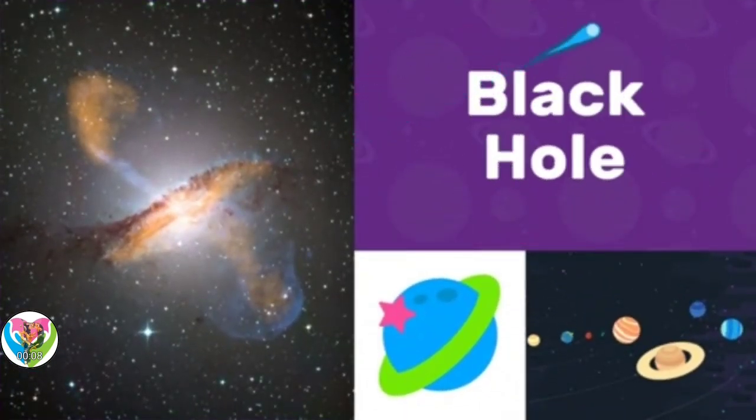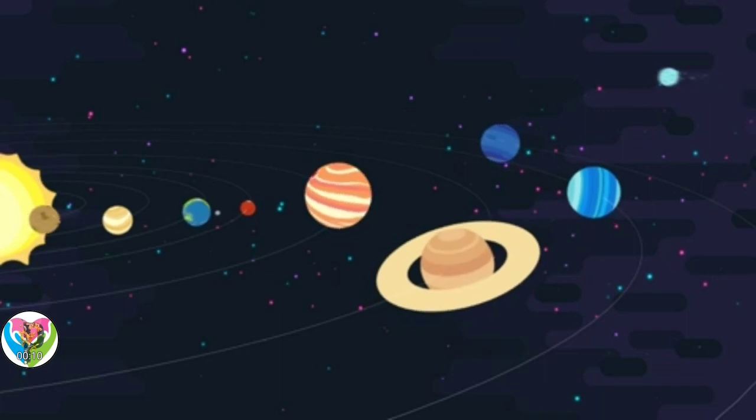Black holes happen in many places in the universe.